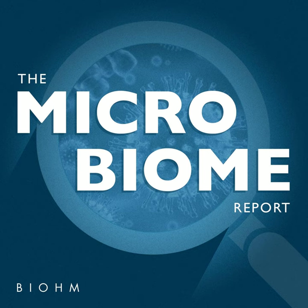Perfect. Well, thank you so much. If people want to check out the products and check out the research you guys are doing, how can they find you? They can go to motherdirt.com.